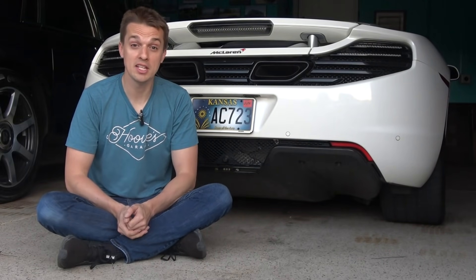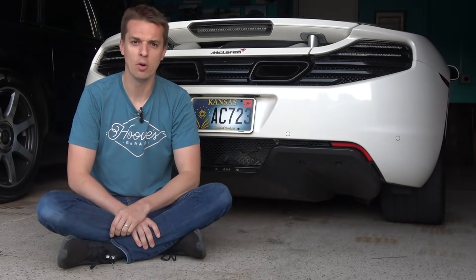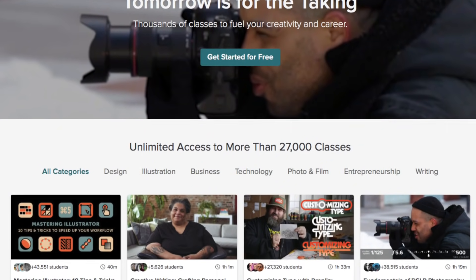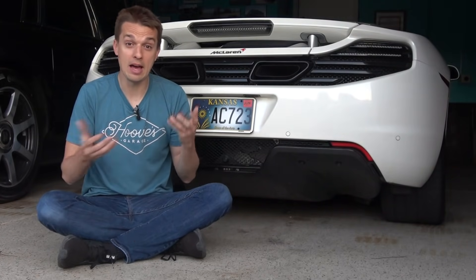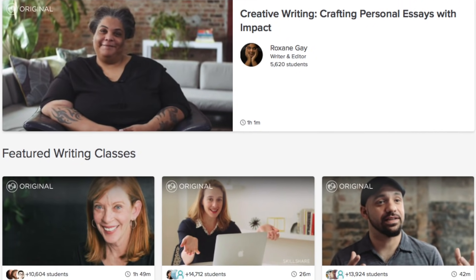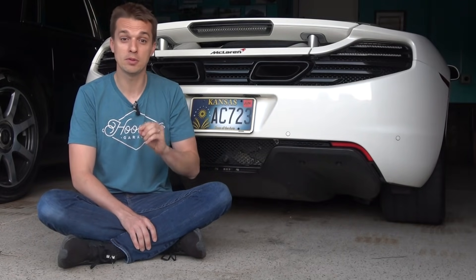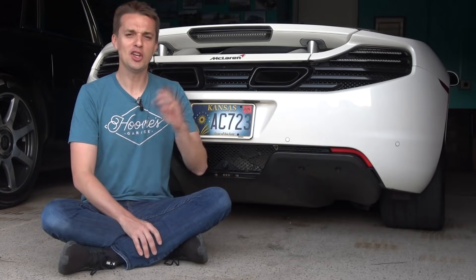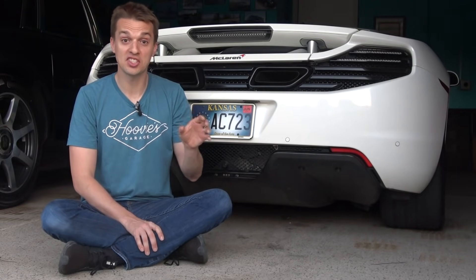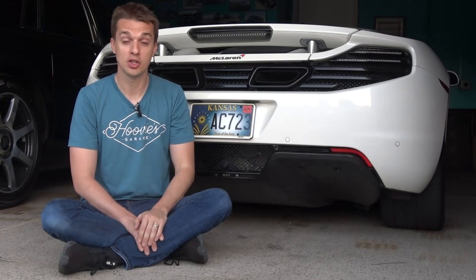A big thanks to Skillshare for sponsoring today's video. Skillshare is an online learning community with thousands of classes in design, business, technology, and more. Premium Membership gives you unlimited access to high-quality classes from experts so you can improve your skills, unlock new opportunities, and do the work you love. Skillshare is also more affordable than most learning platforms — an annual subscription is less than $10 a month. The first 500 people to use the link in the description below will get their first two months for free.